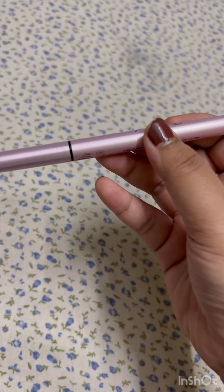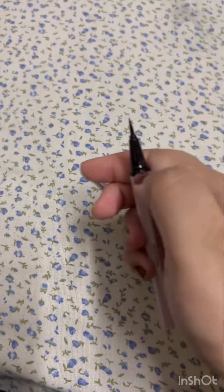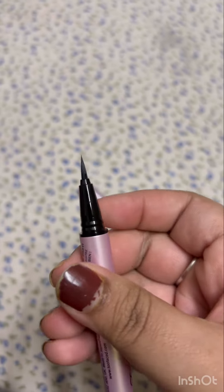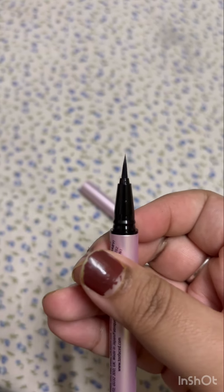The fact that this one is smudge proof, waterproof, and lasts all day long is something really cool about it. The minute I opened it I could see it's got such a beautiful tip — it is so precise, so thin. You can draw the thinnest wing and also build on it.